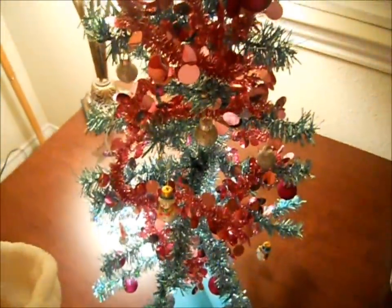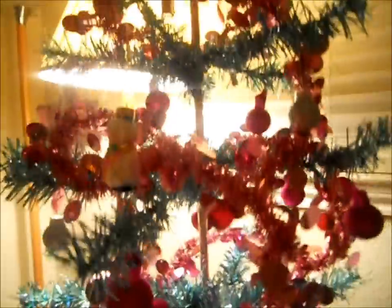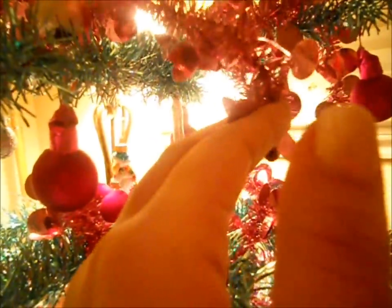Now I'm going to go up and show you the star. This is just a beautiful silver star with glitter, and it just sits so proudly on top of the tree. It also has tinsel here, which is very beautiful.